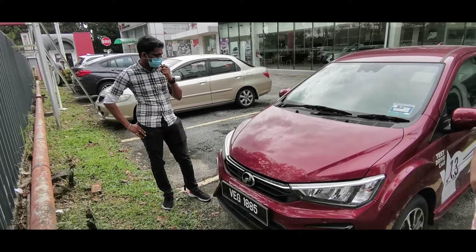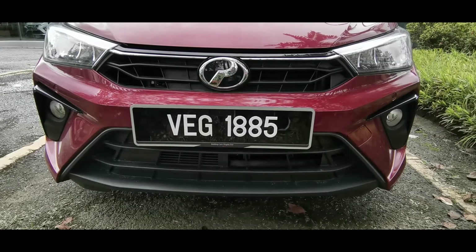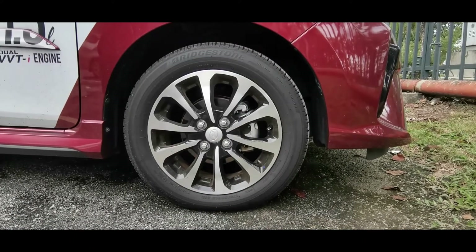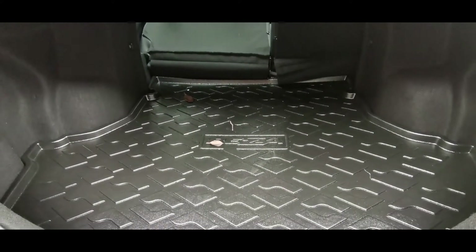Seeing and reviewing this car, Perodua Bezza 1.3 Premium. It has a very sportive look to the Perodua Bezza and it can make the car ride smoother. The design of the rim is a dual-tone rim, and for the Perodua Bezza they have given it, and I really appreciate it.